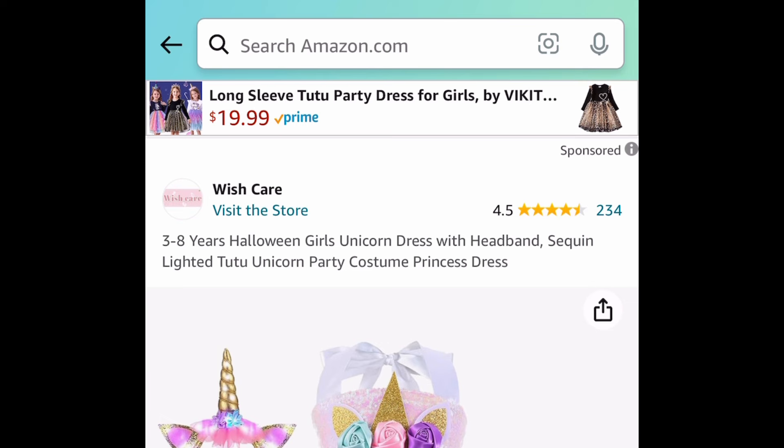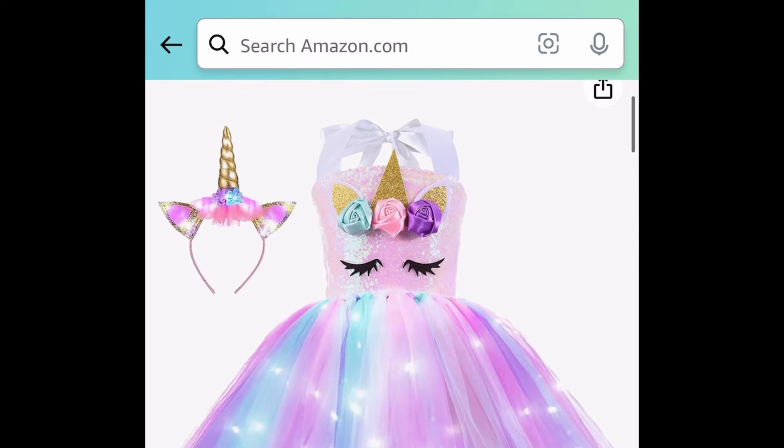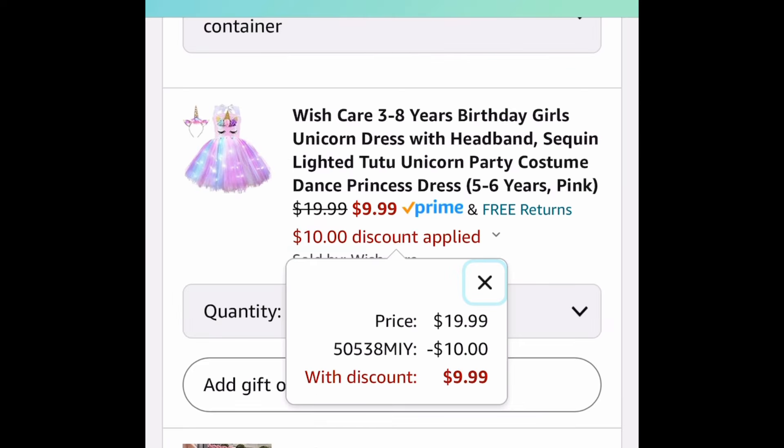This one is super adorable especially if you have a unicorn themed birthday party. The tutu actually lights up and you get a headband, and you can get this for as low as $9.99.